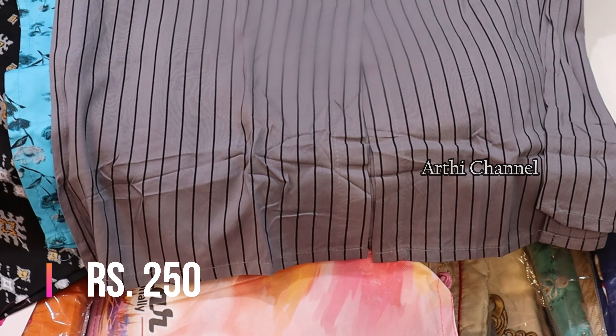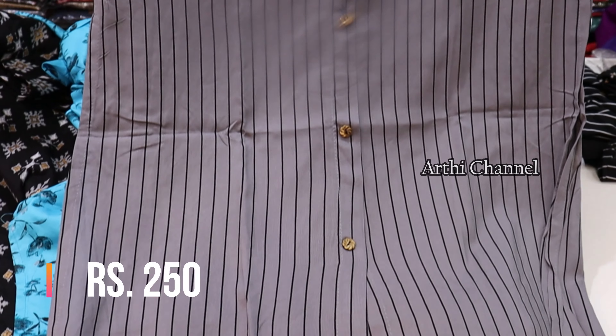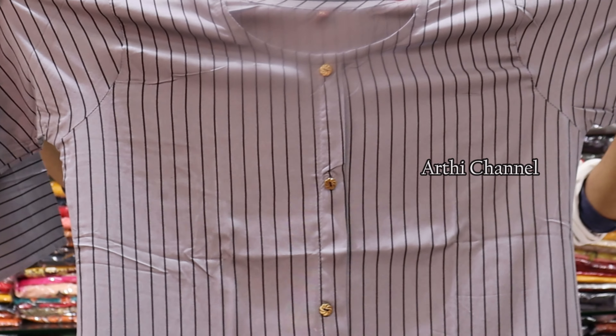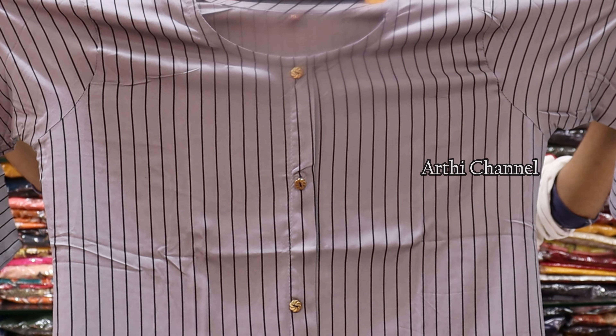The sleeves are very decent. If you are going to the office or college, this style is very apt.